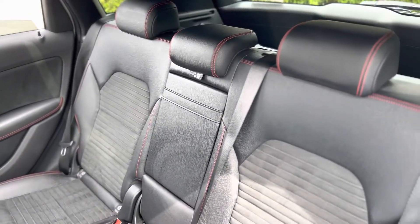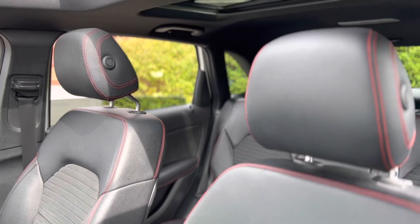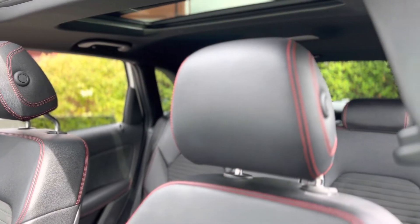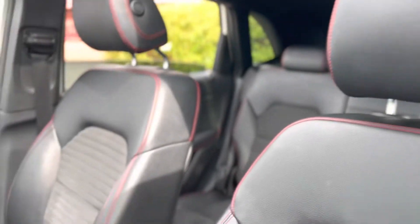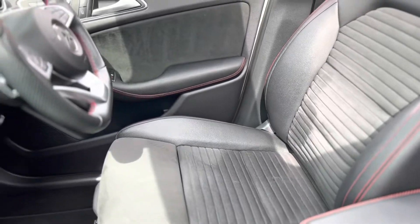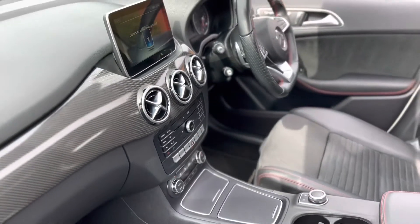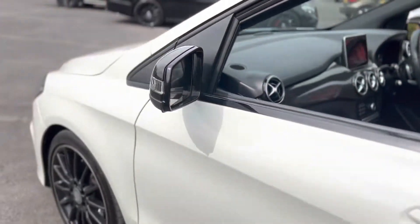In the rear of the vehicle there are three point seat belts and seat back tables. Panoramic sliding and tilt sunroof with the inside curtain. The driver's side seat has no wear on the bolsters. We've also got a carbon look interior trim.